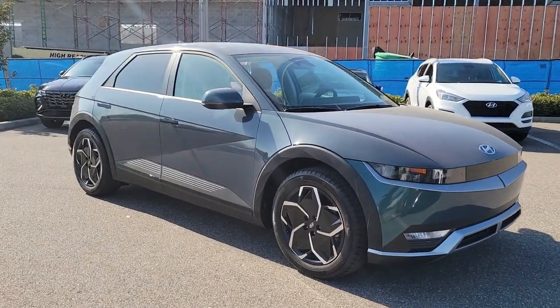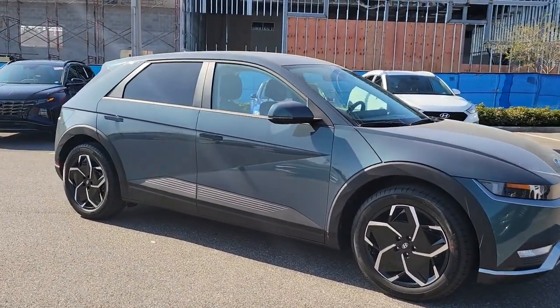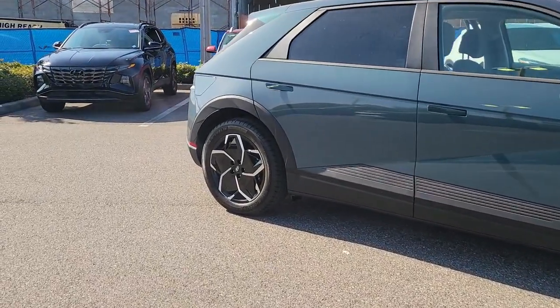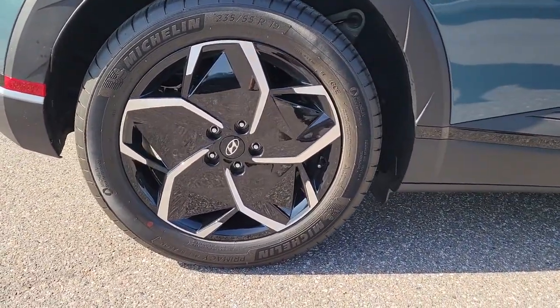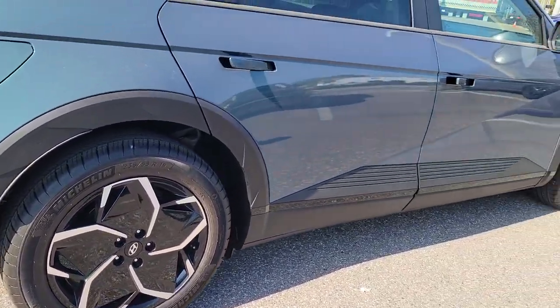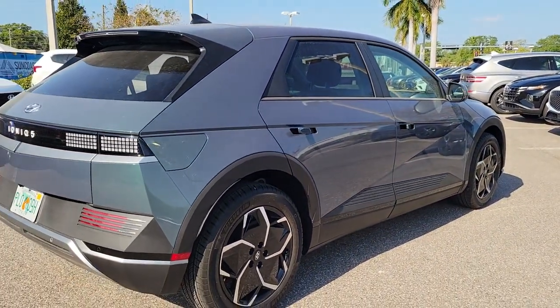You're gonna love the 2023 Hyundai IONIQ 5. See for yourself when you take it out for a test drive. Our professional staff looks forward to giving you excellent service. These are just some of the great options this vehicle comes with.